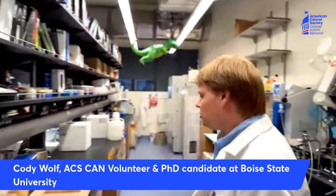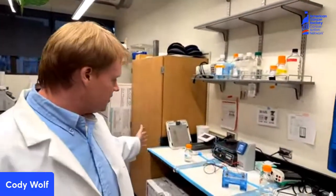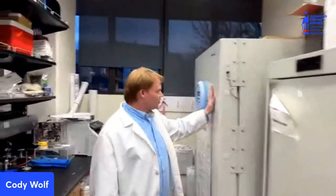Let me show you around the lab just real quick. We have a lot of really fun equipment. We have a bench area here that is specifically dedicated to look at proteins, RNA, and DNA, and see how those change with different treatments that we do. We have huge freezers that get really cold. This is minus 80 degrees Celsius where we keep all of our samples that need to be stored in the deep freezer, like RNA and proteins.